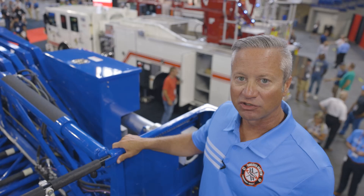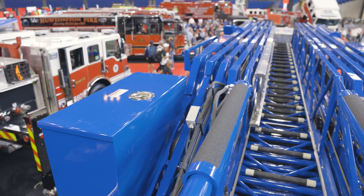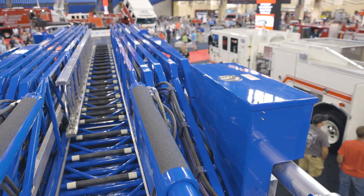We're in the aerial basket now and you can see the department specified two saw boxes, one on each side. As you look down the aerial device you'll also notice that we've installed a 16-foot roof ladder in the fly section of the aerial device itself.